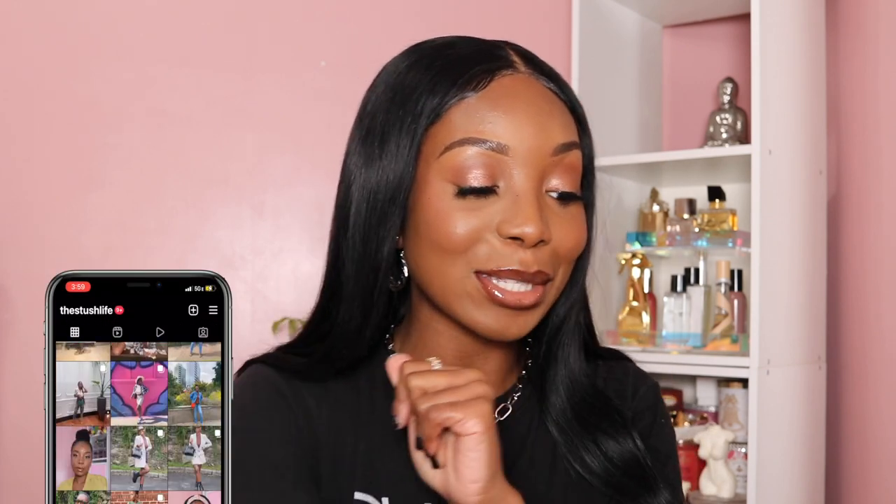Really quickly, I just wanted to touch base on my look. I did my entire eye look with the Celestial Odyssey palette from Pat McGrath. On the lips, I'm wearing this Tower 28 lip gloss in the shade Almond, along with my Girl Who Touches Rosé Me lip gloss, and I also put on my Sephora Malasse's lip liner in number 13.